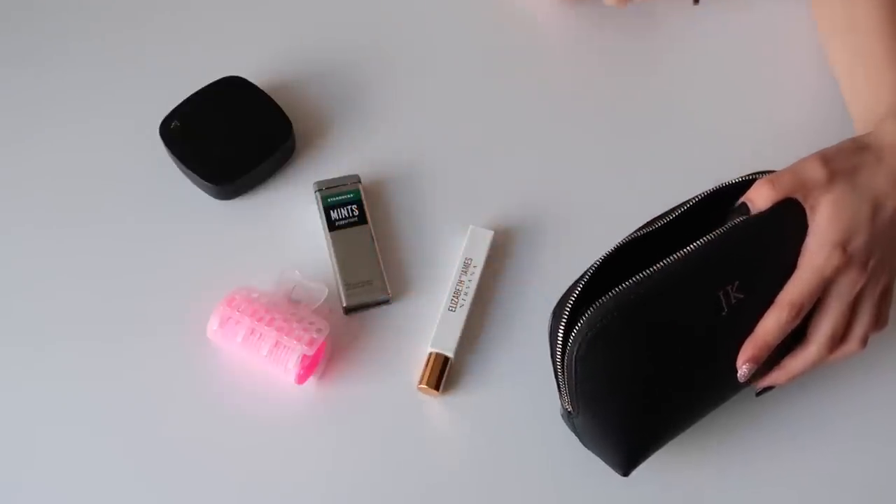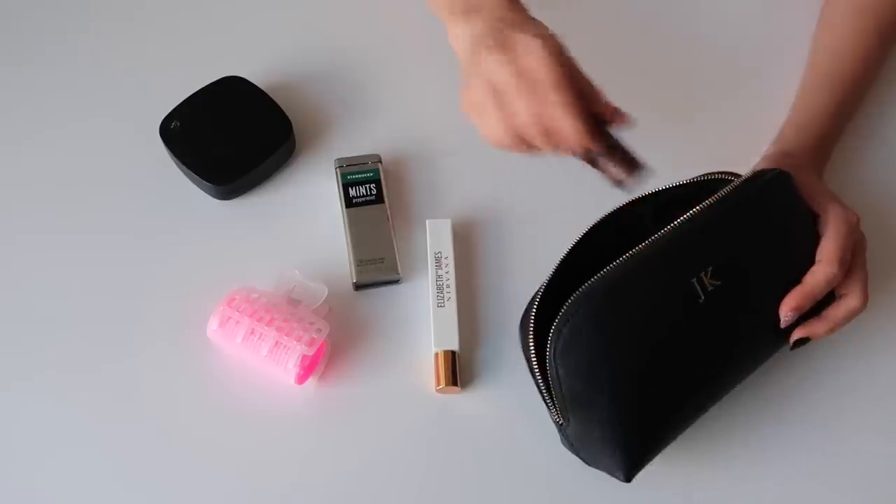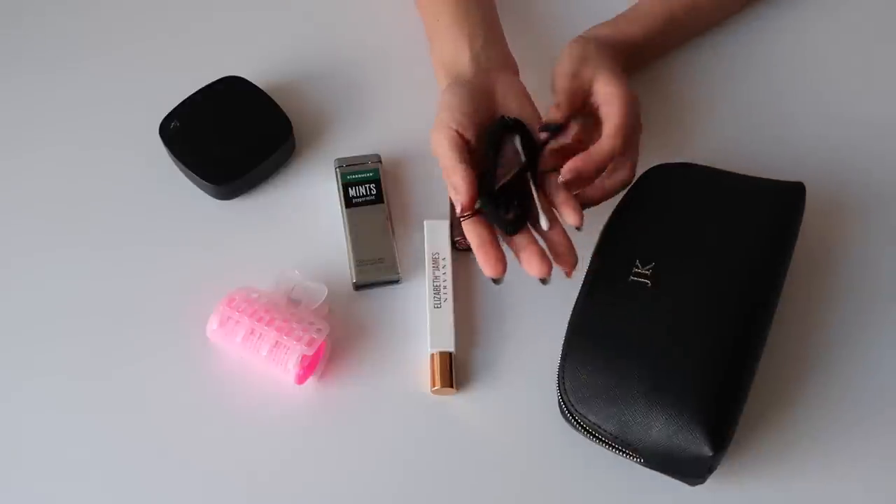The rollerball is the Elizabeth and James Nirvana White — this is one of my favorite scents and a go-to during the summer because I love how fresh it smells and it's a very chic scent. Then we have my lipstick of the day — this is the Too Cool For School, which I'm wearing today, in number five. I love this entire line; it's my favorite formula. It doesn't crack and it's very moisturizing, so this is probably my go-to lipstick this year.